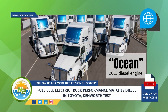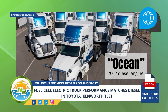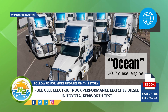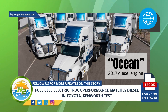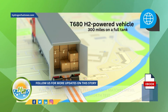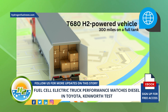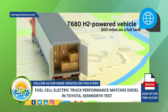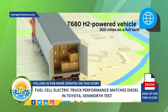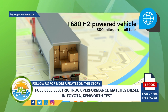The Toyota Kenworth T680 FCEV vehicle's baseline, which was operated under the codename Ocean, was a 2017 diesel engine which required approximately 200 miles of daily operation. The T680 H2-powered vehicle had a range of just over 300 miles on a full tank while fully loaded to 82,000 pounds GCW-R, without the need of any mid-shift downtime to recharge as would have been the case with a battery electric vehicle.